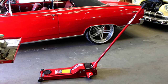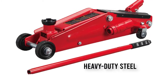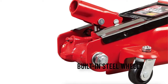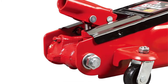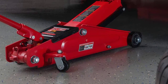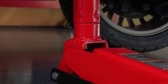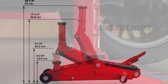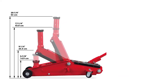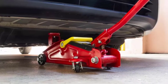Get the Big Red T83006 hydraulic floor jack, ideal for most SUVs, vans, trucks, and cars. If you are after a good jack at a reasonable price, the Big Red T83006 is a perfect choice. Built with heavy duty steel for long-term durability, this floor jack has a load bearing capacity of up to 3 tons or 6,000 pounds. It also comes with a safety bypass system to ensure safe operation and protect against overloading.